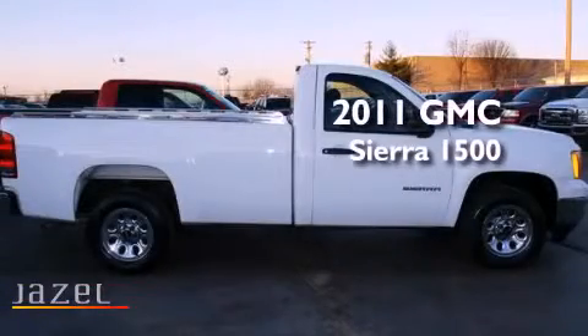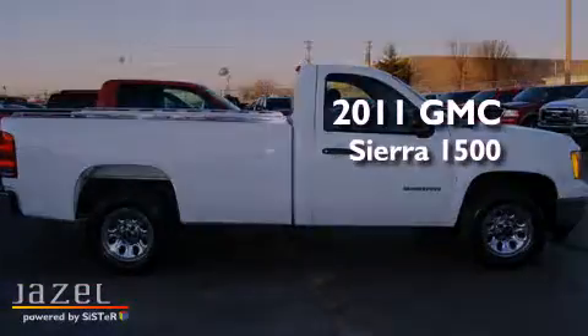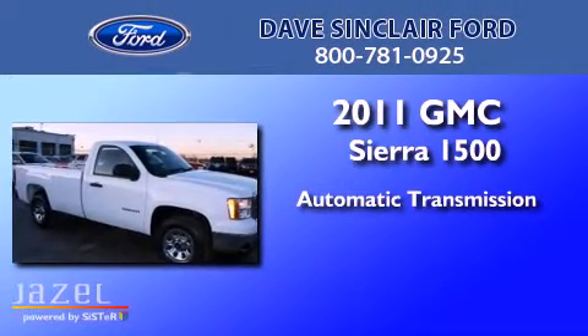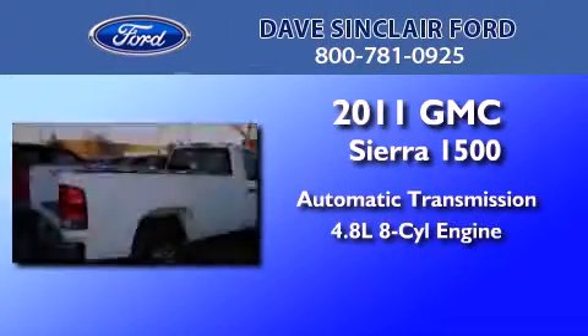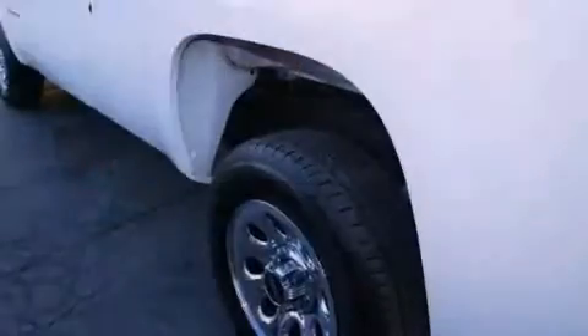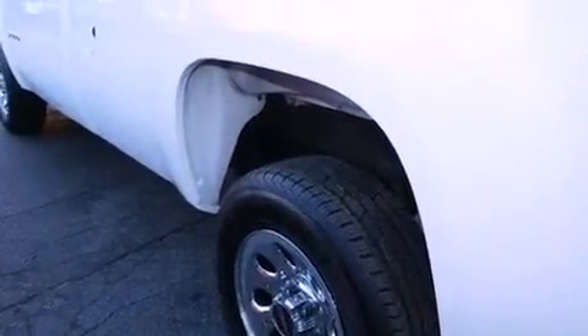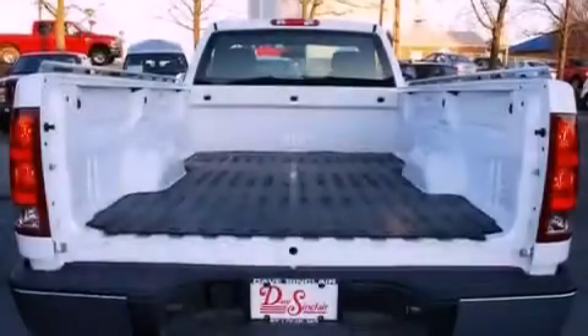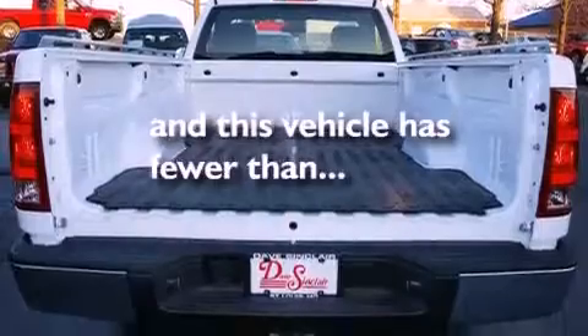This is a 2011 GMC Sierra 1500. This truck has an automatic transmission and a 4.8-liter V8. Features include traction control and stability control systems, rear curtain airbags, and this vehicle has less than 9,000 miles.